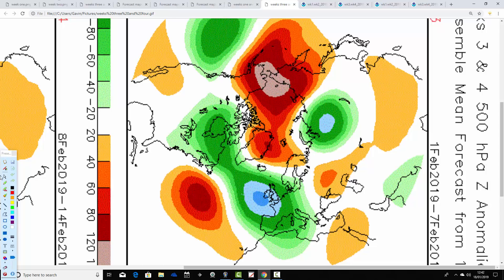Then through to week three, from the 1st to the 7th of February: below average heights are still in the northeast of America, coming across the Atlantic into Europe. We now have a bit of a northern blocking signal.